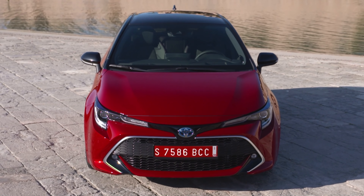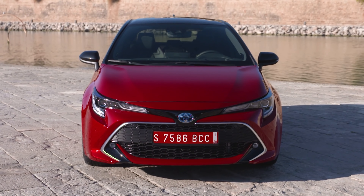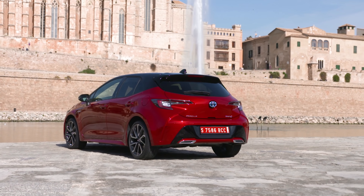Hello everybody, today I am reviewing the world's best-selling car. That's right, it's not the Model T, it's not the Citroen 2CV, it's not the Volkswagen Beetle — it's the humble Toyota Corolla.